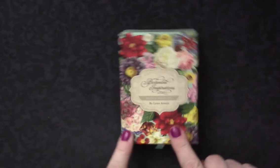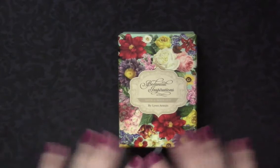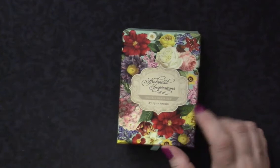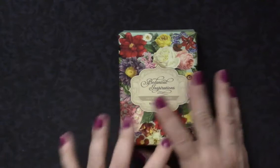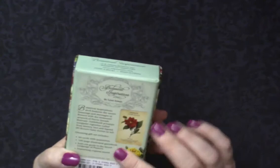Hi everyone, this is Kelly from The Truth and Story. I have a little walkthrough to do with you. I've actually been doing a lot with flowers, and I'm going to do a video more about that whole thing on Monday. I've got one other flower deck coming on Monday, and then I'm going to talk about what I'm doing with that whole thing in general. But for today, let's just say this is a deck that I've seen other people had.